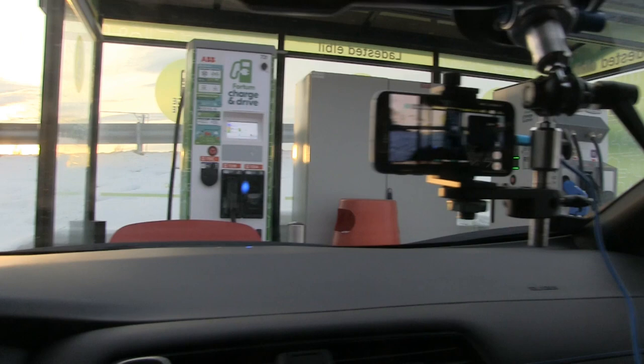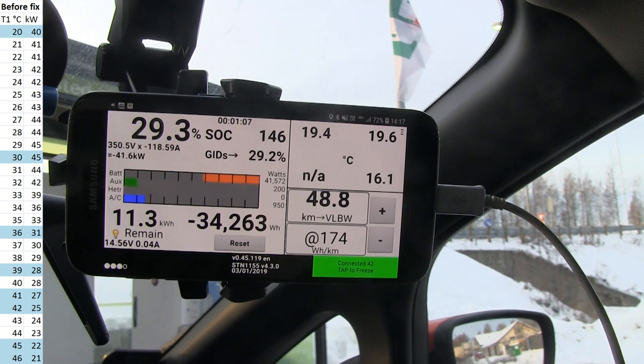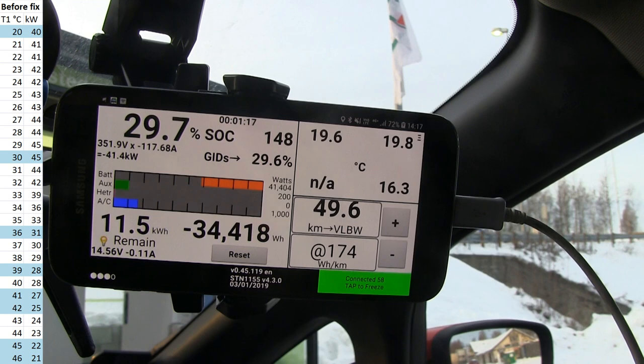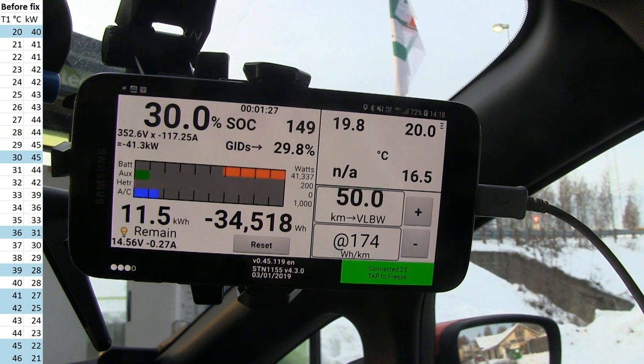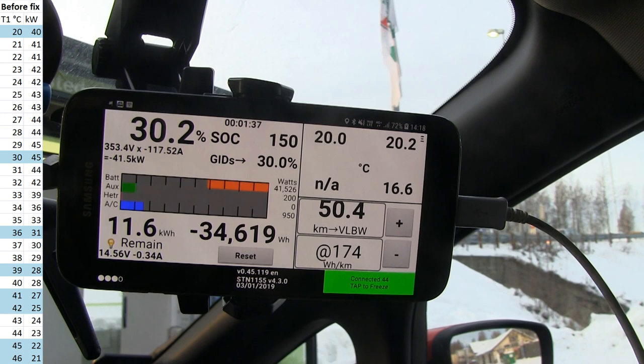Great news — this is a bit different. We are getting 41.5 kilowatts at only 19 degrees Celsius. It's supposed to be lower — I'm pretty sure at 19 degrees Celsius you're not supposed to get 40 kilowatts; it's supposed to be like 35 or something. So it seems like Nissan has changed the BMS to allow higher charging speed at lower temperatures or something like that. Interesting.